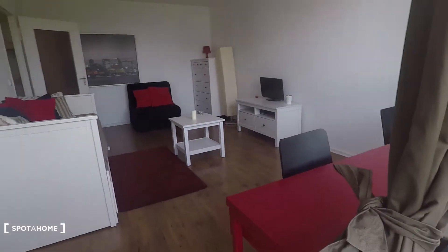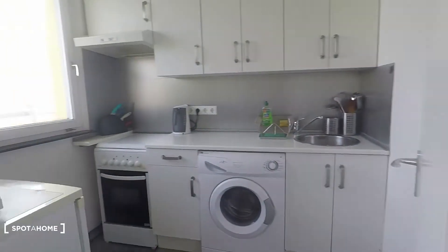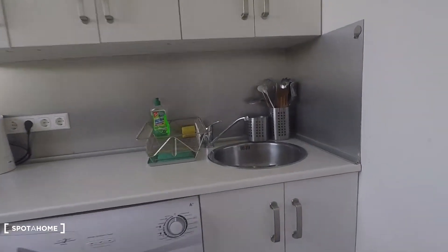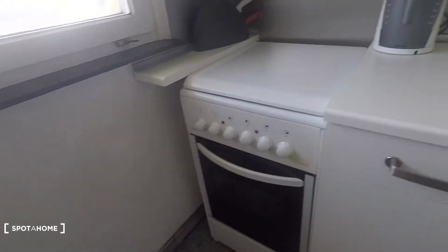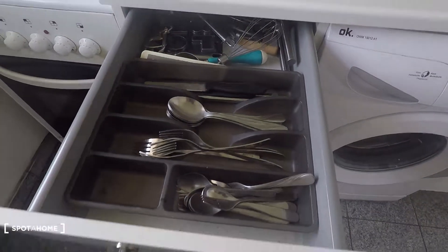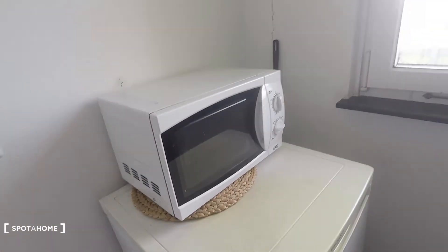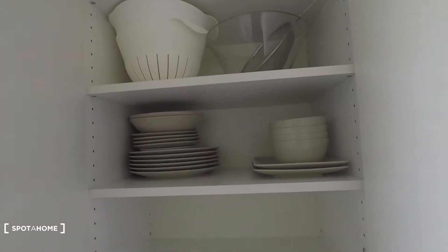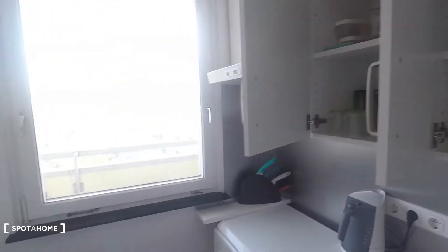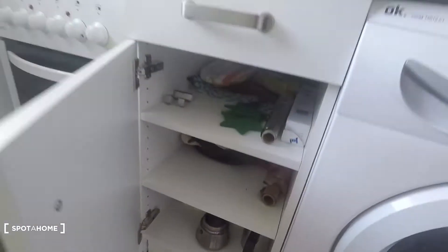Let's have a look at the studio from here. And very accessible around the corner is the kitchen, equipped with sink and washing machine. There you have an electronic oven. Here you can find cutlery, and that is the fridge and freezer. Microwave. Here on top you have cups and glasses, plates and everything you need to just start living and cooking in this apartment. Below, some pots and pans.